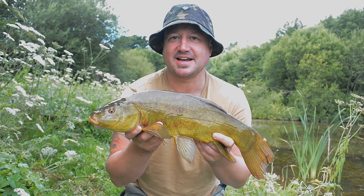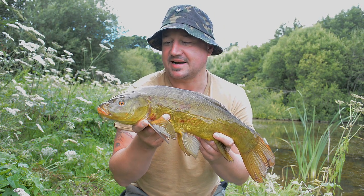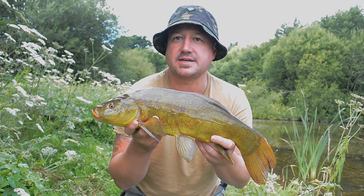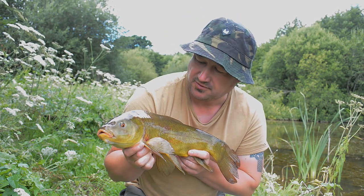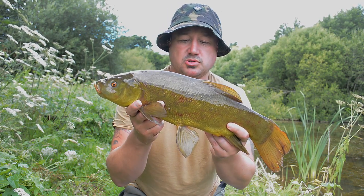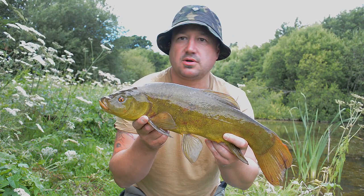It didn't take long to get the second bite. There's been activity in the swim pretty much since I put the bait in, and this is another tench that took a liking to the snails. It's put a really good fight. It's put a few marks there after spawning, I would have thought — the little red marks are sort of post-spawning marks — but fantastic fish, great fight on the tackle I'm using.